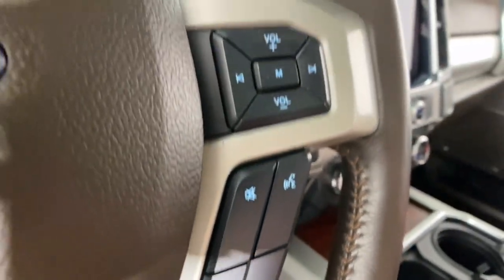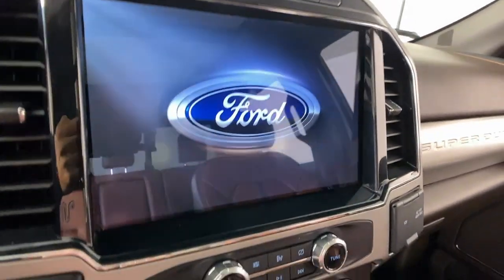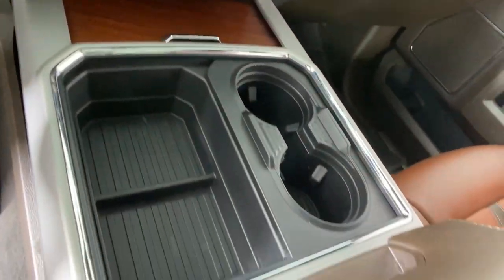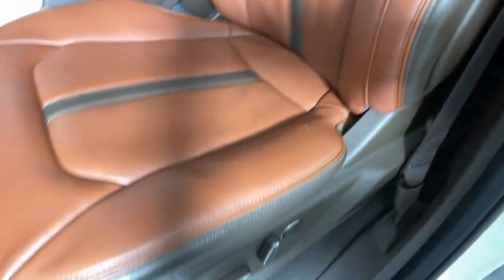These are just some of the great options this vehicle comes with: Apple CarPlay and/or Android Auto, keyless entry, moonroof, heated driver's seat, navigation system, power passenger seat, heated rear seat, backup camera, lane-keeping assist, and fog lamps.